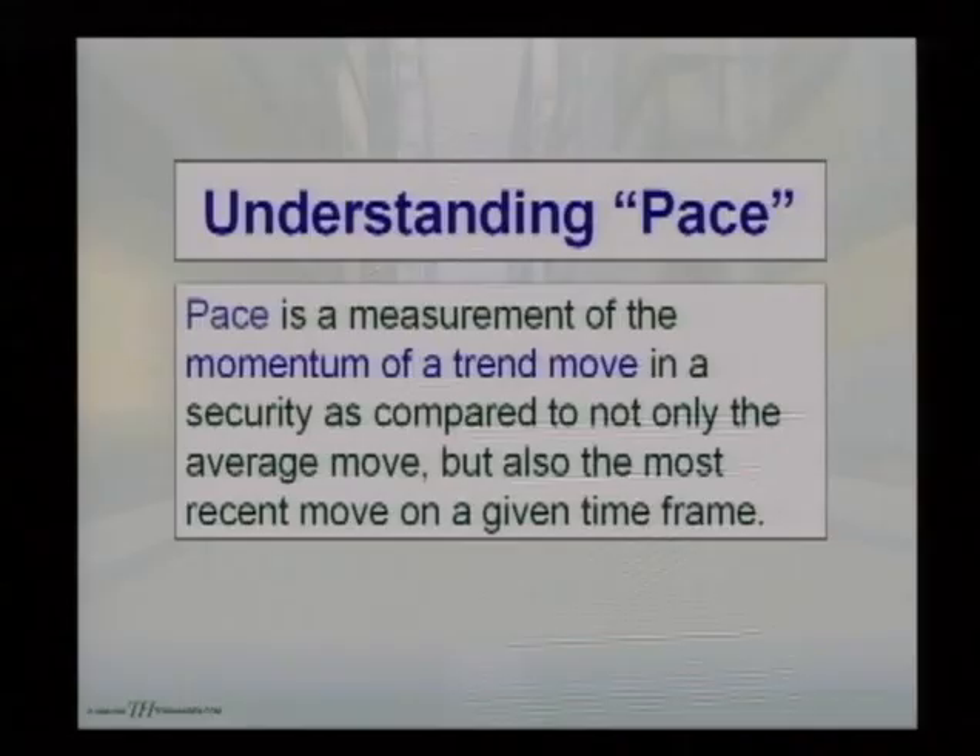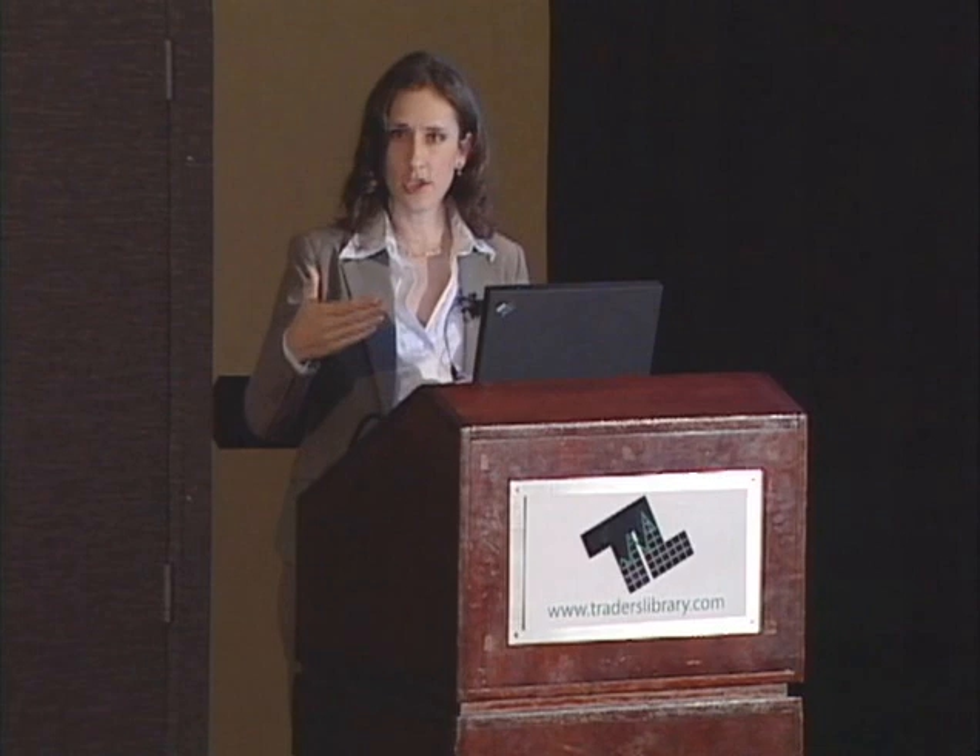The first tool I use in analyzing price action is pace. This is a concept similar to momentum, but I'm not using any momentum oscillator to measure it. Pace is basically a measurement of the momentum of a trend move in a security as compared to not only the average move but also the most recent move on any given time frame — how fast or slow the price is changing compared to how fast or slow it changed in the past.